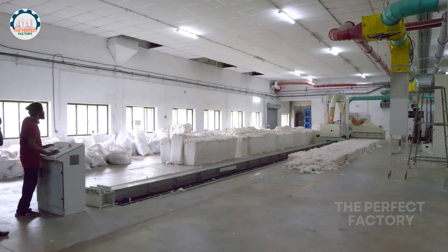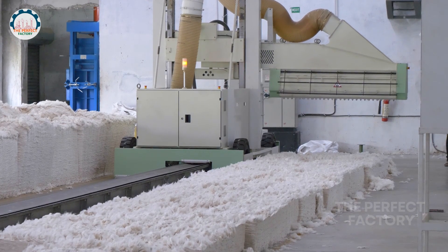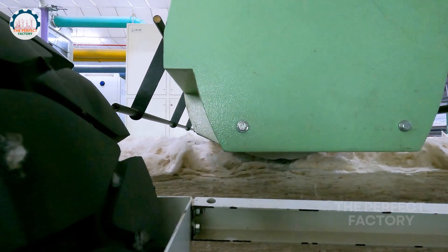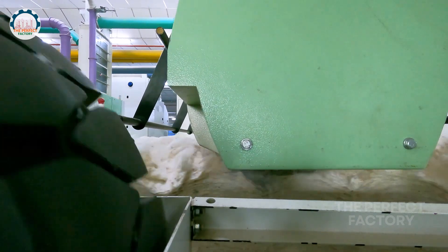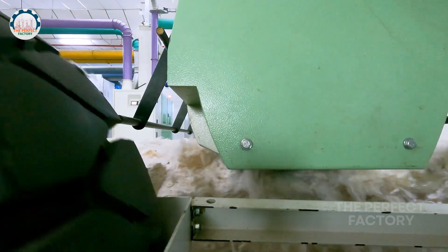Workers begin by opening bale fibers, which are placed on the bale plucker machine track. The bale plucker machine strips small tufts of fiber from each bale and sucks the fibers, directing them to the blow room machine through pipes.